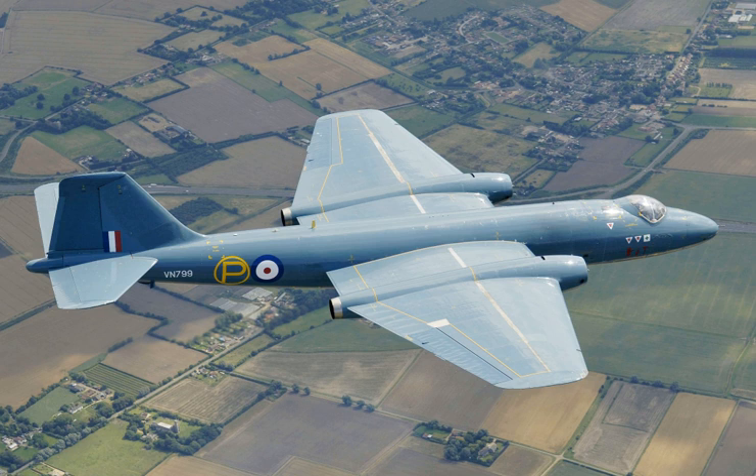Due to its ability to evade early jet interceptor aircraft and its significant performance advancement over contemporary piston-engined bombers, the Canberra became a popular aircraft on the export market, being procured for service in the air forces of many nations both inside and outside of the Commonwealth of Nations. The type was also license produced in Australia by the Government Aircraft Factories and in the US by Martin as the B-57 Canberra, producing both the slightly modified B-57A and the significantly updated B-57B.